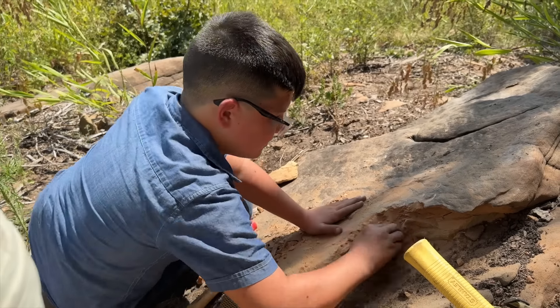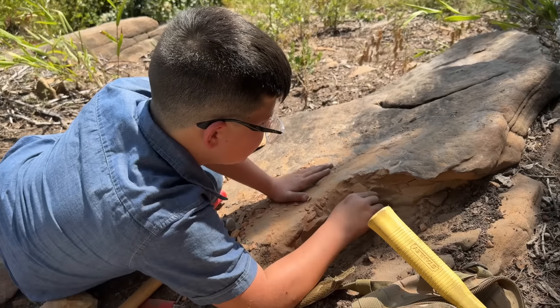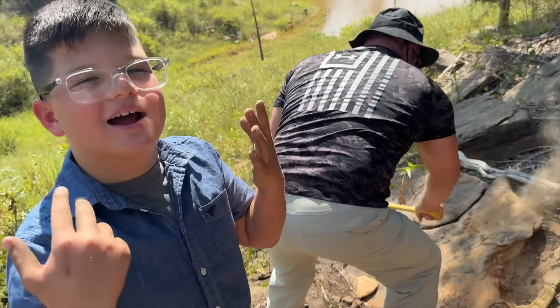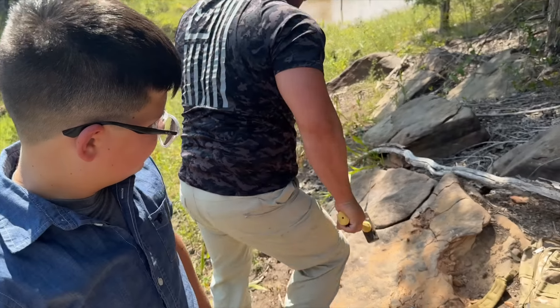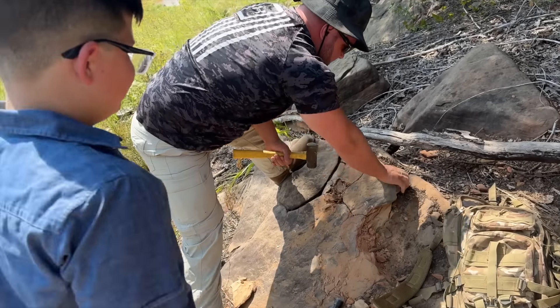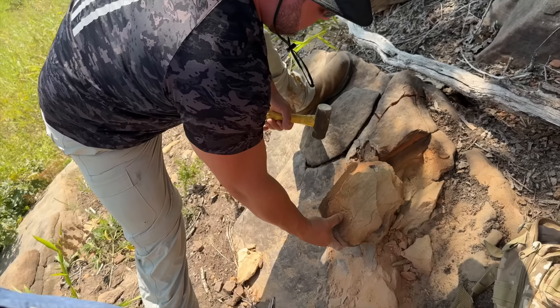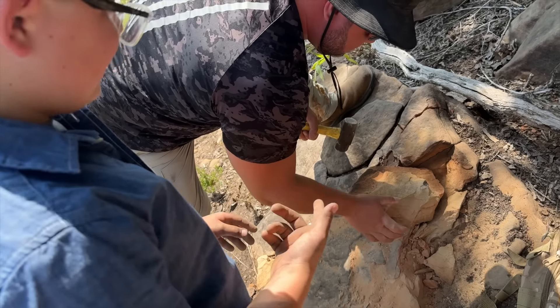Whoa, you see anything yet? Nope. Keep digging. Dad's really getting that rock — it gets inside my eyes too. You got your eye protection on? Yeah. It sent me a long time. That's cool. What's that? Is that a fossil?